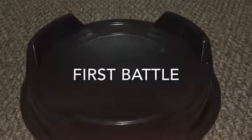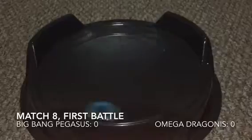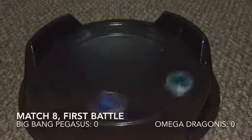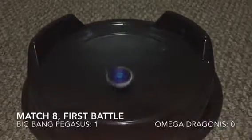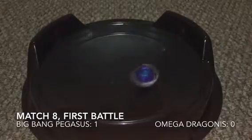First battle — that was actually a pretty good spin, so I'm hoping nothing goes wrong. Here's Big Bang, he went around pretty fast. He took him out and then he was like, nope, sorry, I don't want to see you in there anymore. First battle goes to Big Bang Pegasus.